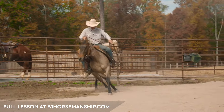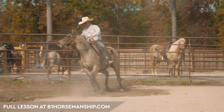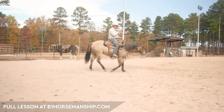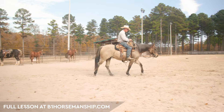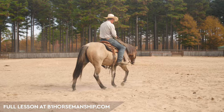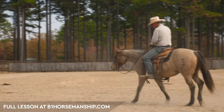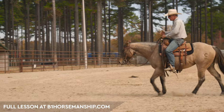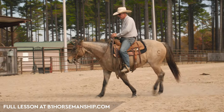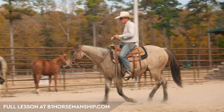All of them go through this. You've got to teach them that the gate is not the place they want to be. This is the same principle we talk about all the time: make them uncomfortable in the place they want to be, and make them comfortable in the place where you want them to be. That way they start to seek comfort away from the gate, other horses, the barn, whatever.